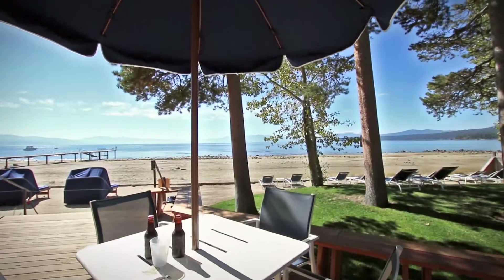Hi there, I'm Kelly Young, manager of the Martis Camp Beach Shack. I'm thrilled and honored to be able to welcome you to our newest amenity on the shores of arguably one of the most beautiful lakes in the world.